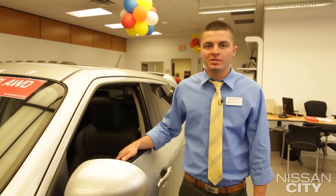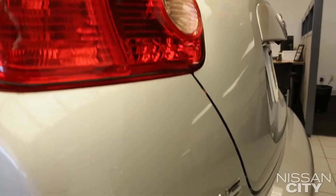Hello everybody, my name is Steve Ashworth. I'm here at Nissan City in Port Chester, New York, here to show you about the 2013 Nissan Juke.